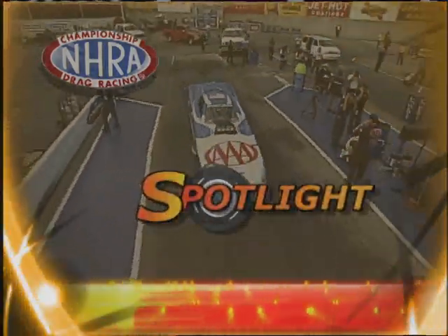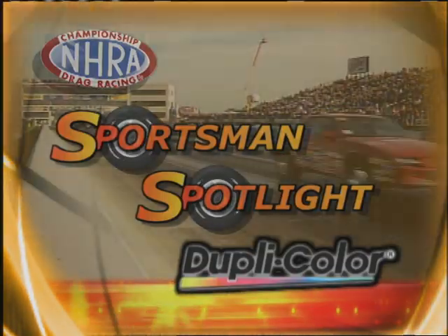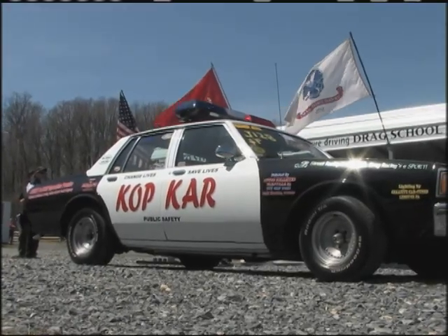The NHRA Sportsman Spotlight with Bob Fry features a closer look at NHRA sportsman drag racers across the nation, brought to you by Duplicolor. NHRA's street legal program is in effect at tracks all across the country, but very few facilities have a program like South Mountain Dragway in Pennsylvania — and a lot of that is thanks to Michael Stevenson, the Cowboy. He takes the weekends, takes the cop car out, and goes out midnight, 1 o'clock in the morning over a 75-mile radius, handing out free passes.